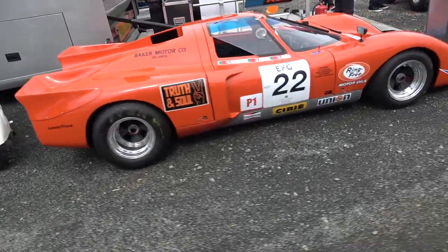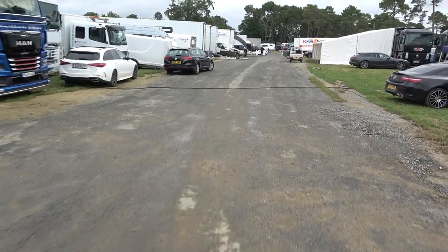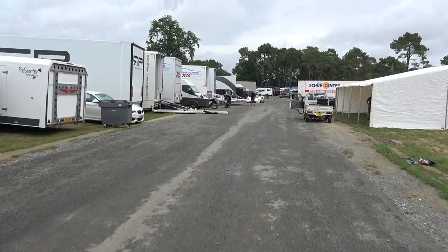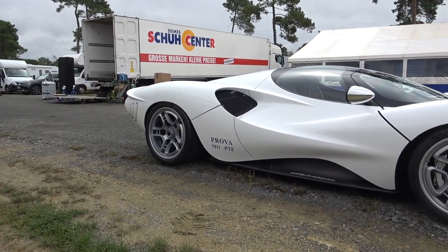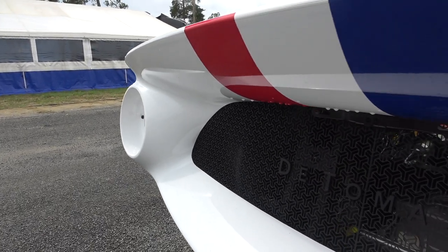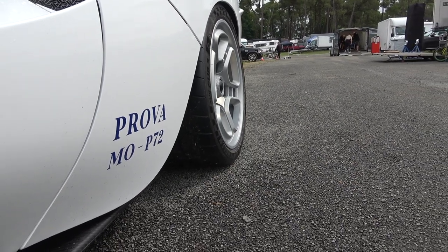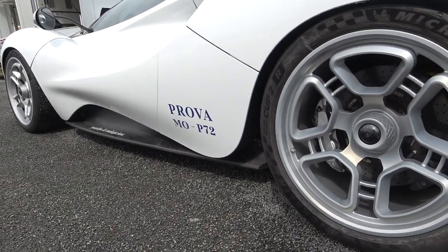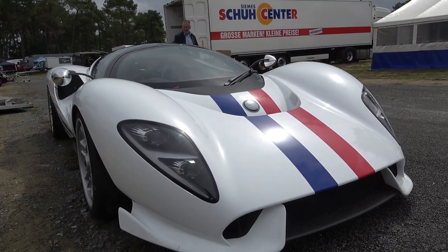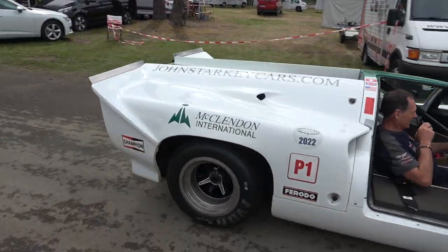So we've got this absolutely stunning Chevron, a couple of Porsches — well, four Porsches. Then another very beautiful Lola. Look at the back of these — I love how square they are.